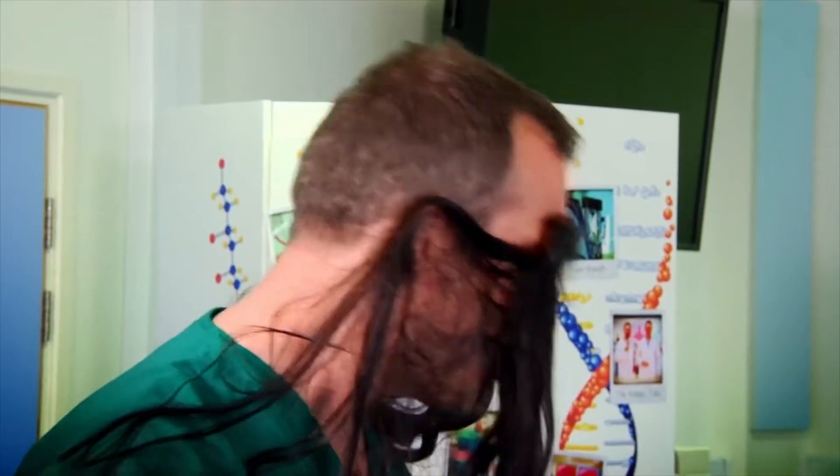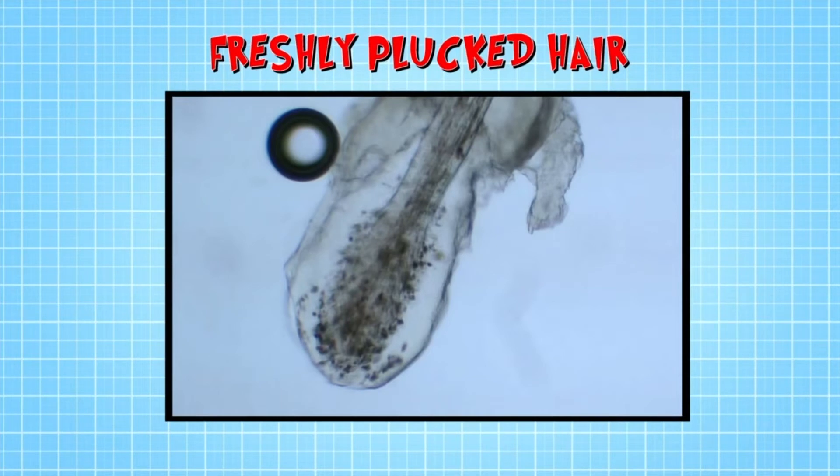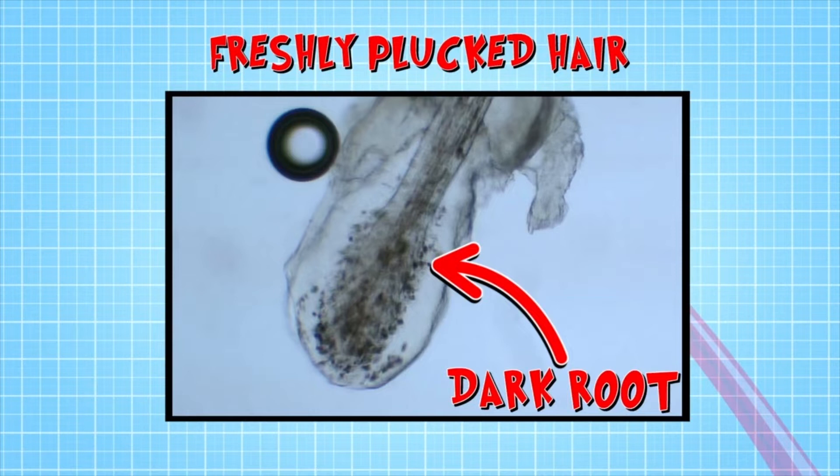We can tell what growing stage your hair is at by looking at one under a microscope. I need a sample. Anisha, would you mind? This freshly plucked hair from Zahn's head is still in the growing stage. It has a very dark root. This is where the cells are busy multiplying, making the hair grow longer and longer. For some of the hairs on your body, like the ones on your head, this can last for up to five years. While for other hairs on your body, like your eyebrows, it lasts for just a few months, always keeping them shorter.